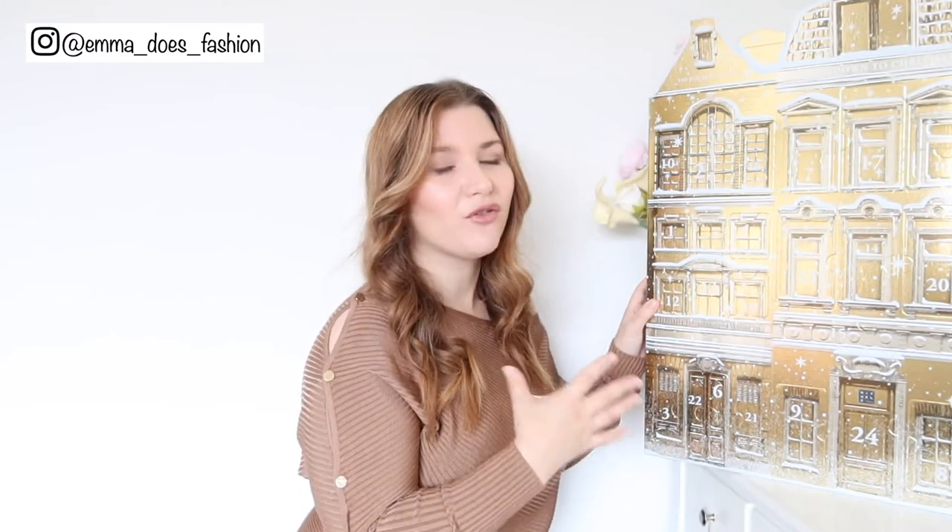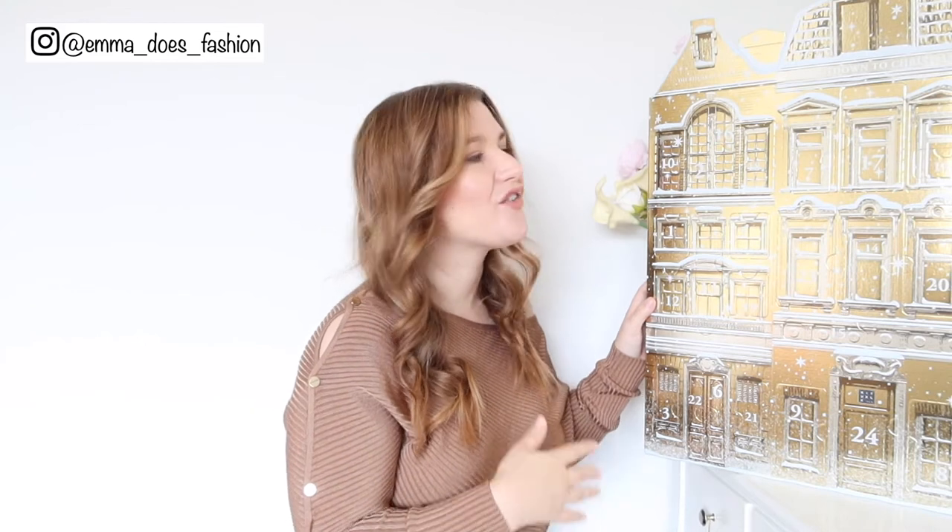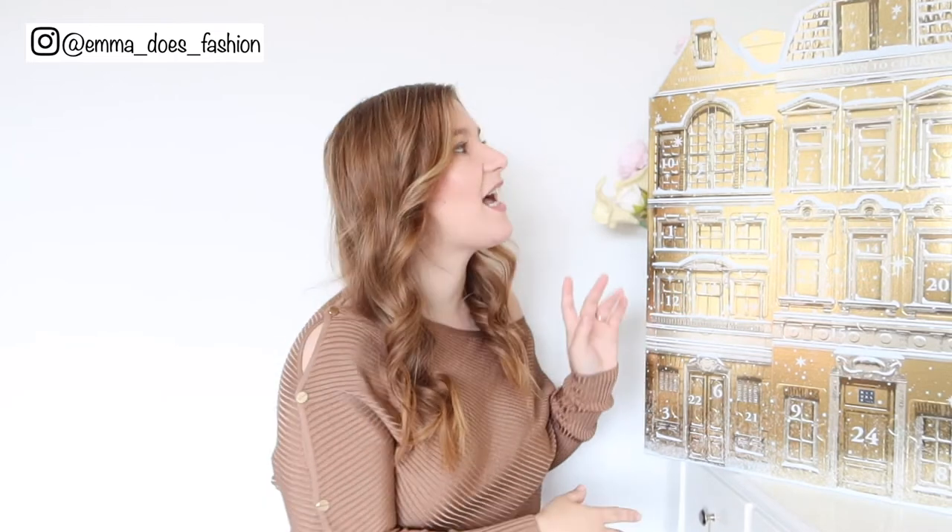For the price — it was around £50 — I think 24 products is great, and I believe some of them are full size as well. One Rituals product is often around £15, so I think you're probably getting a really good amount for your money, but obviously we haven't seen what's inside yet.